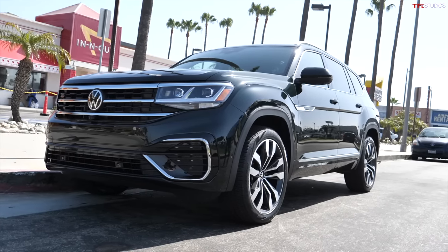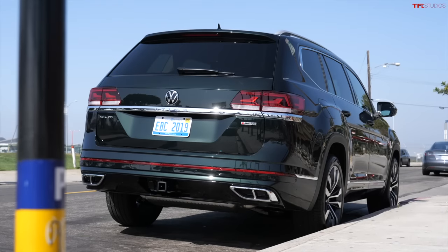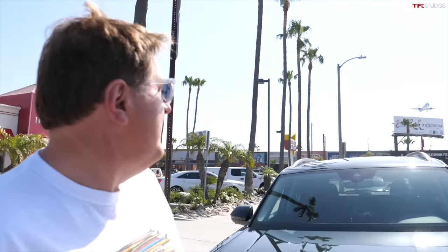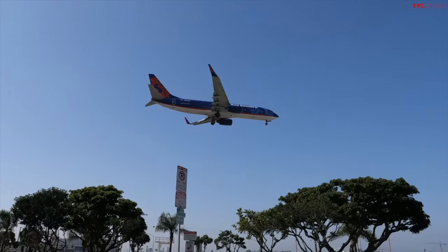Volkswagen was kind enough to give me the brand new — well, kind of new — Volkswagen Atlas to drive. We're going to do a little vlog-style video: we're going to try to go to Santa Monica, then hit the pink wall in Hollywood, go up to Pasadena for the Rose Bowl Stadium, and finish in downtown LA at a famous landmark for a little bit of food.